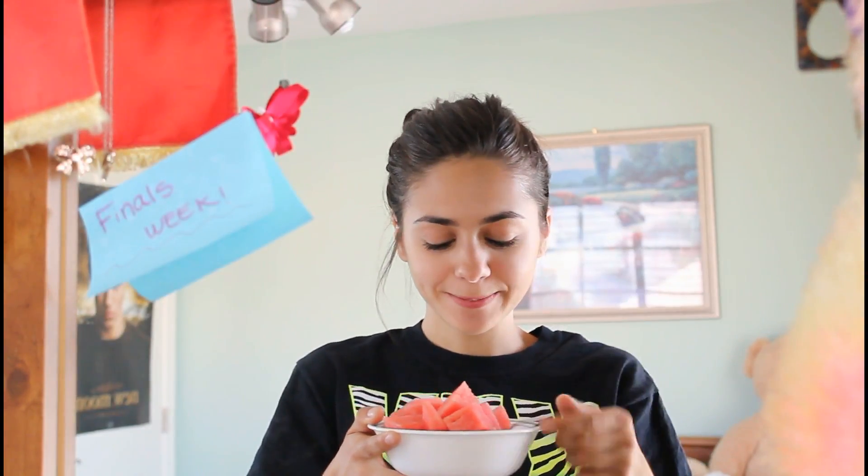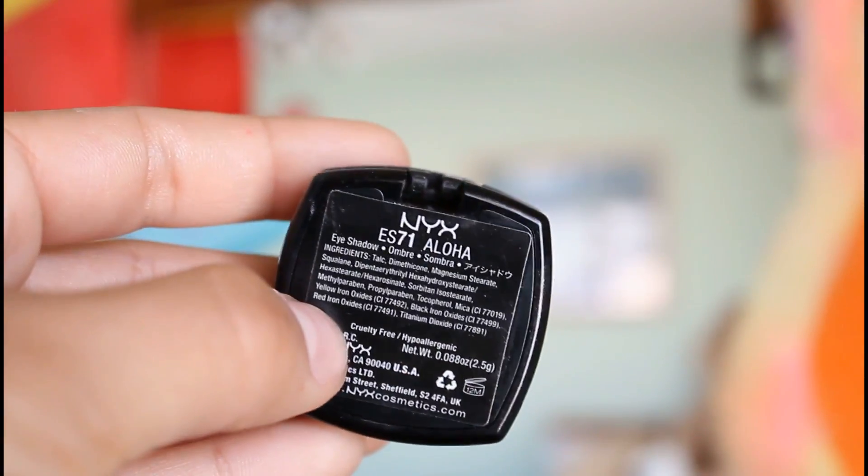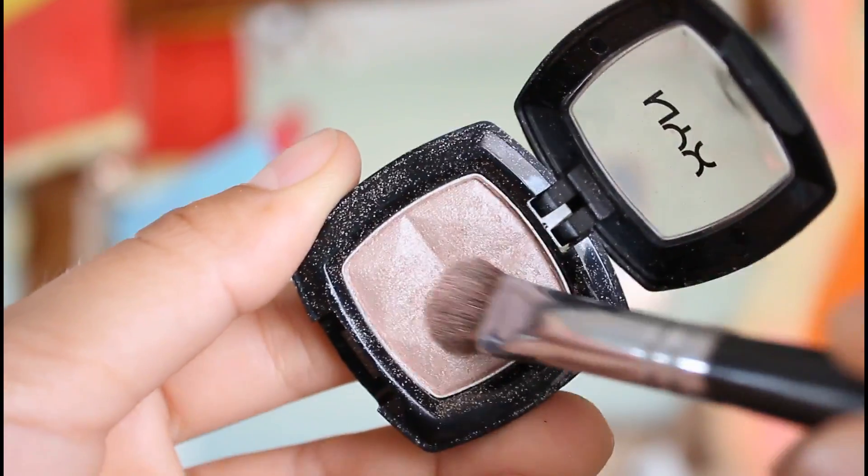During finals, you want to stay fresh and hydrated, so make sure you chow down on that delicious watermelon. Keep your eyeshadow light and fun — I'm using this beautiful light color from NYX called Aloha. This is just going all over my eyelid and it gives your eyes a pop.